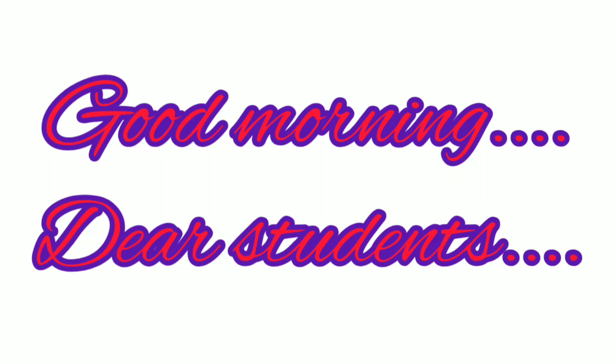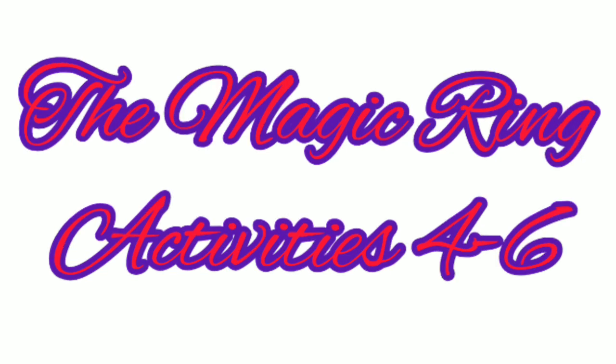Good morning, dear students. Shall we continue the activities from the lesson Magic Ring?